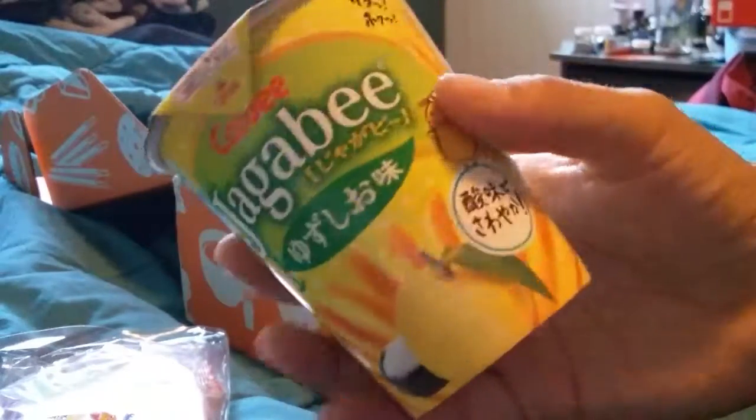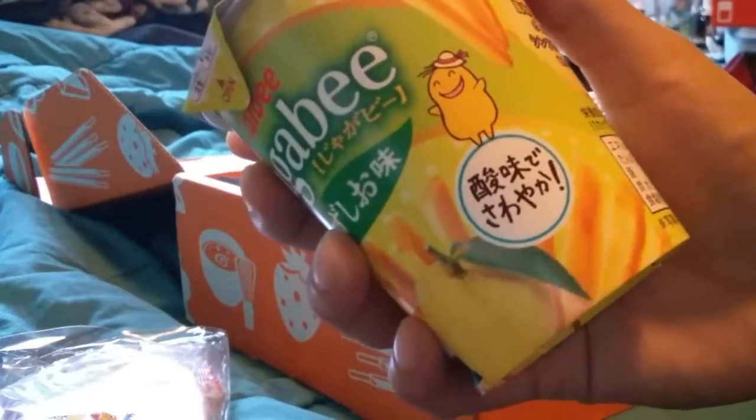I was really hoping this was a soup bowl because I actually wanted to try their ramen, but it's Jagabi — which looks like little breadsticks. The booklet says Jagabi yuzu salt, a light summer snack. The popular Jagabi potato snack comes in a simple but refined yuzu salt flavor. This refreshing citrus aroma and flavor of the yuzu adds a nice accent to these crunchy chips. I think I will be trying these — they look really good!